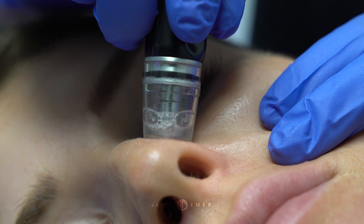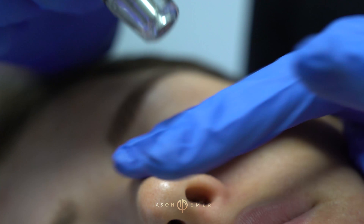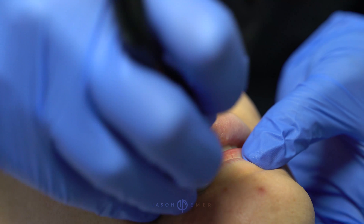The serums are also gonna help to exfoliate. The one that we're using now is for acne-prone skin — it has salicylic acid, so that's gonna go into the pore and help dissolve the oil.